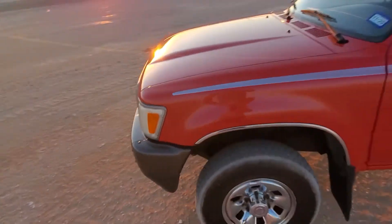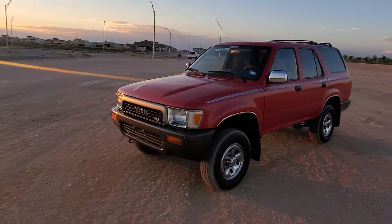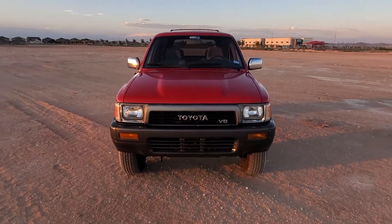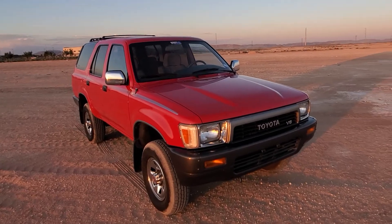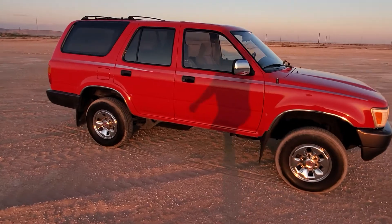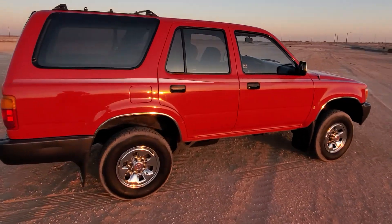One of the weirdest — or coolest — things I'll say about this car is that it still has that new 1990s car smell, which is super unique. I don't know if they used different materials or textiles, but it's a great smell. I keep all the windows up when I drive it so I don't let it all out. No problems, fresh oil change, things like that.